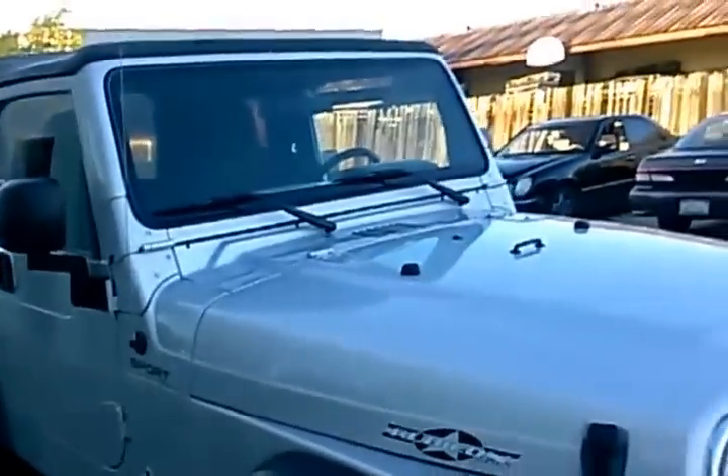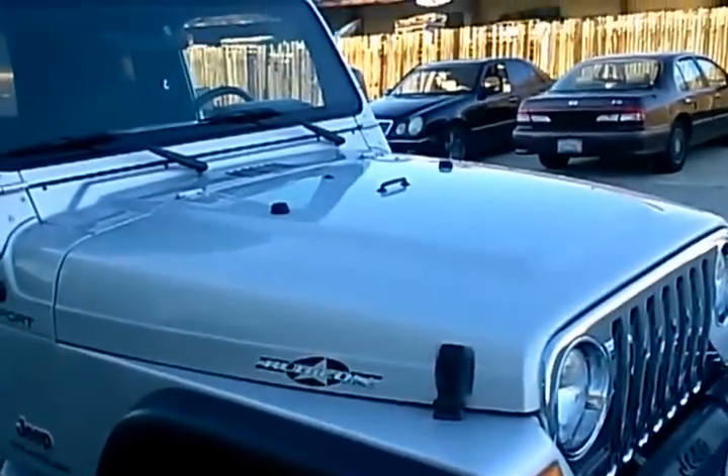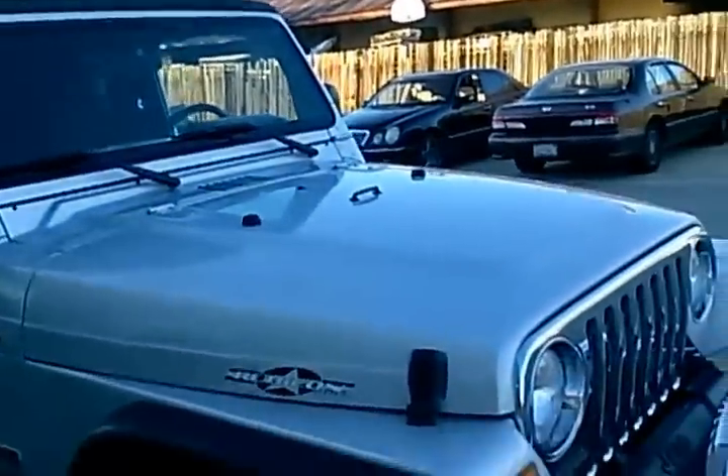If you like the looks of this Jeep, don't let it pass you by. We just got it in and already have a couple of calls on it, so there's some interest. If you're interested, give us a call and come on down for your test drive. Thanks a lot.